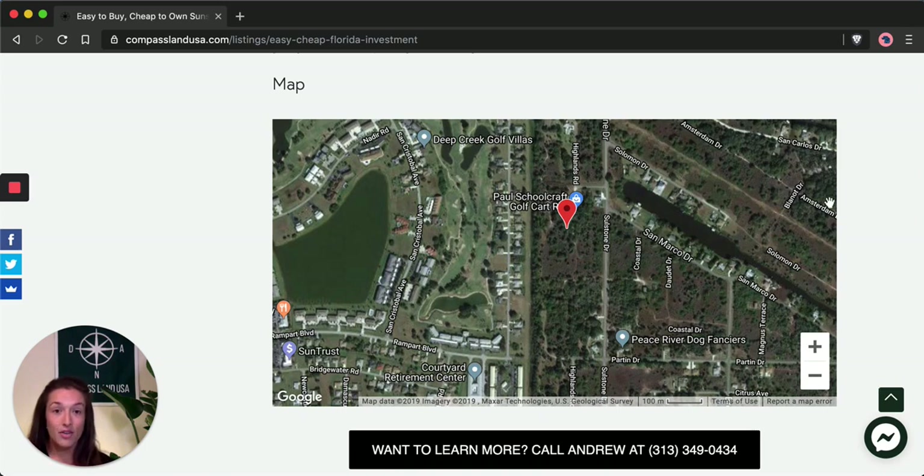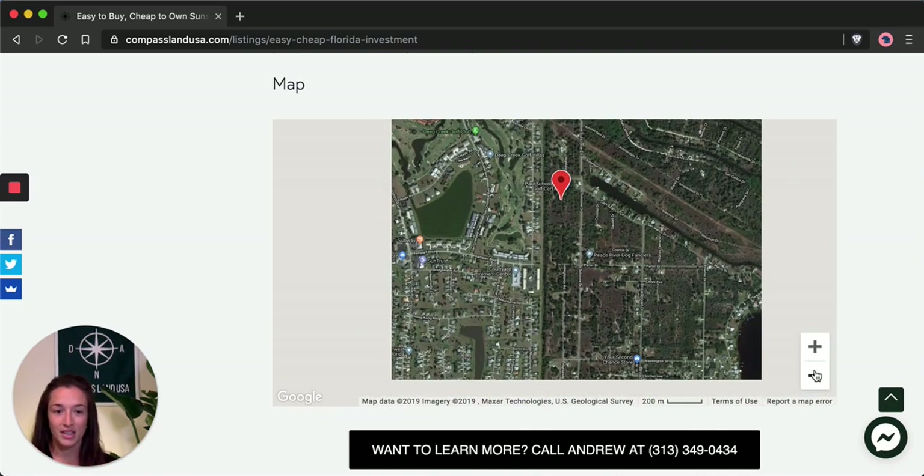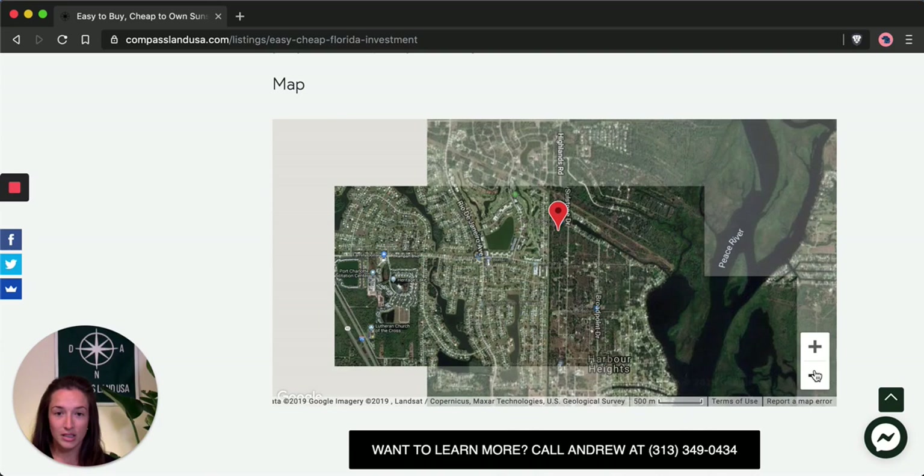You can see for this property that it is in a developed area. There are houses and businesses on either side of the street. There's even a golf course and a Subway down in this area. So it's only a matter of time before the development on either side kind of pinches in the middle and you get to make good on your investment.